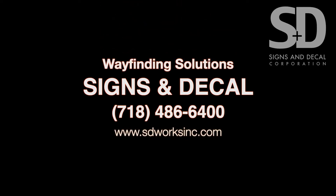If you're interested in some high quality cladding and glass for your elevators, call Signs and Decal at 718-486-6400 or visit us online at sdworksinc.com.